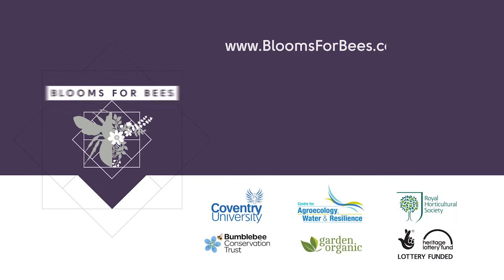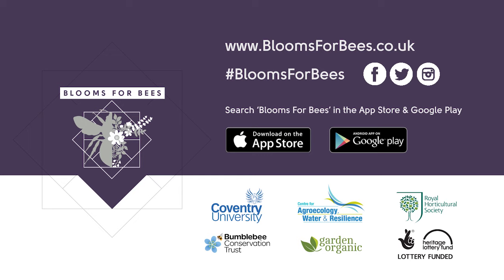Visit the Blooms for Bees website to discover bumblebees and find flowery inspiration. You can also sign up for the project newsletter and register for free events. Download the Blooms for Bees app from the App Store and Google Play, and connect with us on Facebook, Twitter and Instagram.